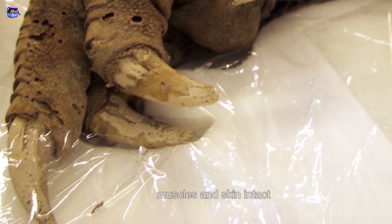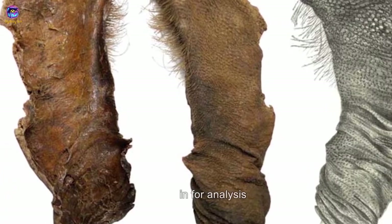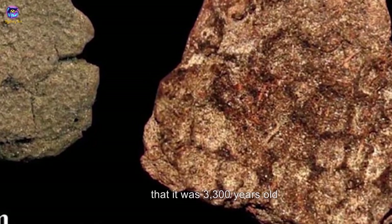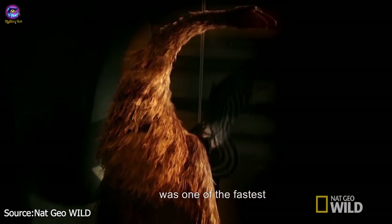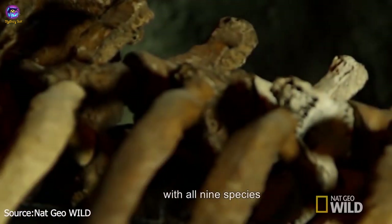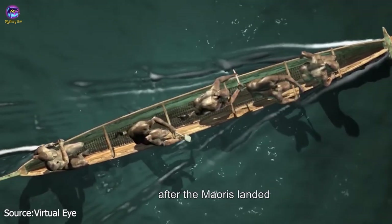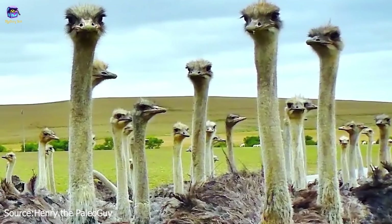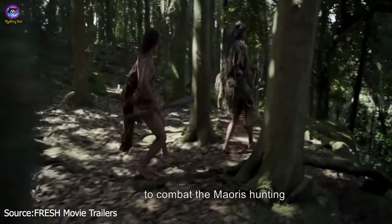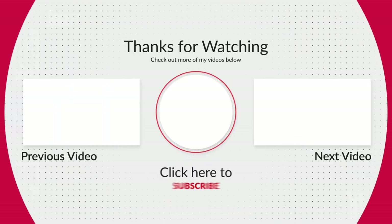During an expedition in New Zealand's Mount Owen cave system, archaeologists discovered the mummified claw of an upland moa, which still had its muscles and skin intact. Analysis revealed it was 3,300 years old. The extinction of the moa was one of the fastest ever documented, with all 9 species disappearing barely 100 years after the Maoris landed. Since the birds were flightless and slow to mature, they couldn't reproduce fast enough to combat the Maoris' hunting.